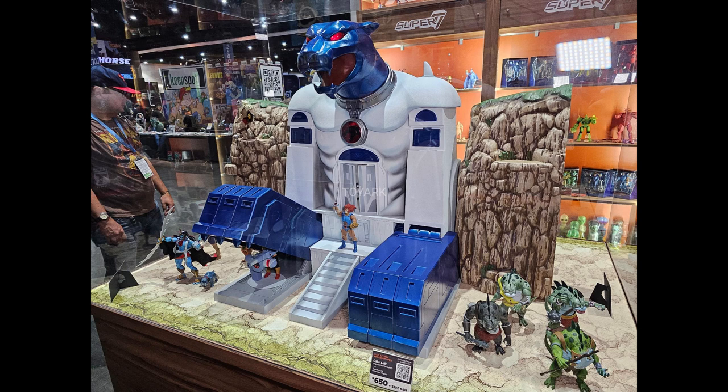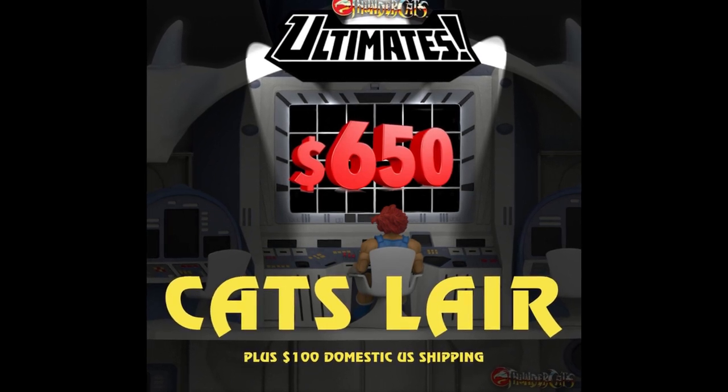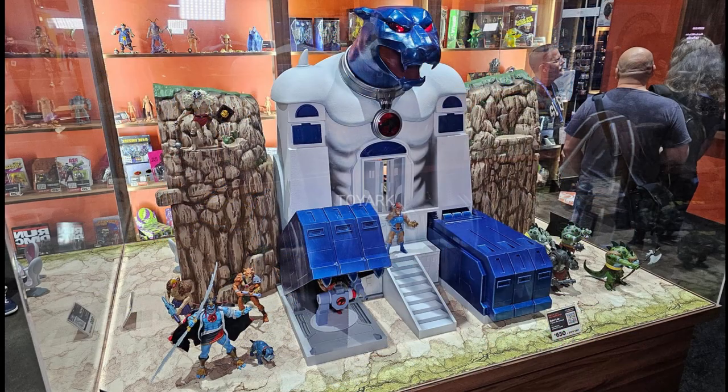This is a Super 7 campaign for the Cat's Lair. The price is $650 with $100 shipping in the U.S., folks. For those from the international market, there are various outlets provided on the Super 7 website for you to utilize. This campaign ends on September 17th, 2023, so we have a little bit of time. Super 7 has also provided payment plans, so if you're able to get into those, that is available as well through the Super 7 website.